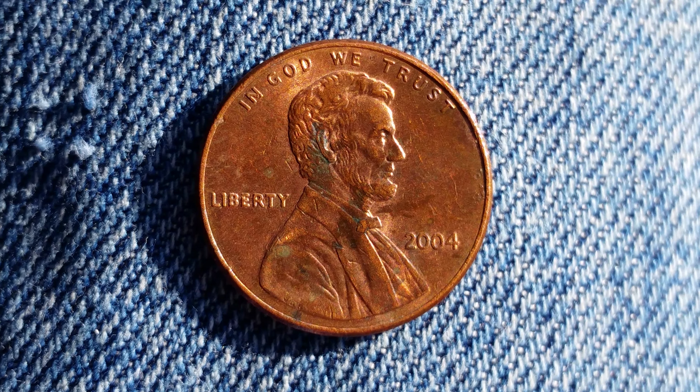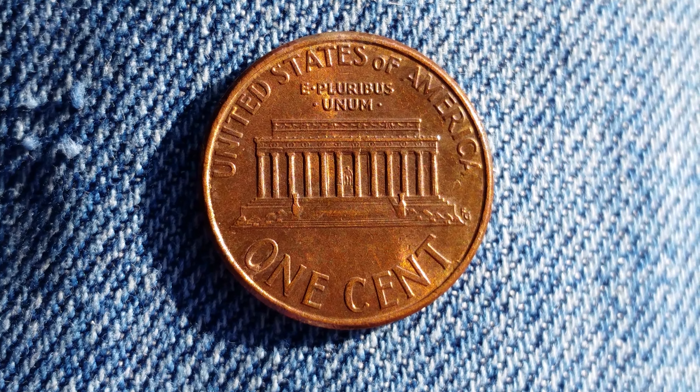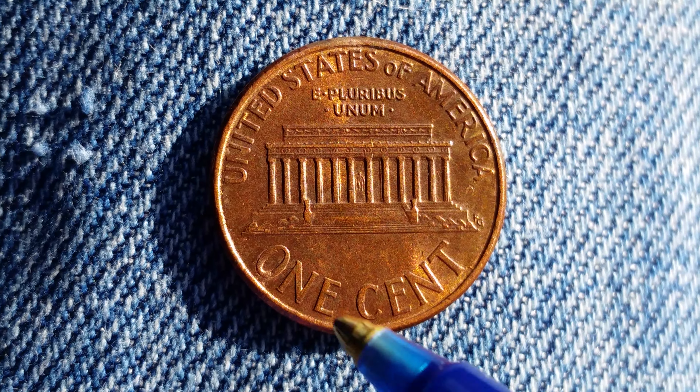Now let's take a look at the reverse. United States of America, E Pluribus Unum, the Lincoln Memorial with Abraham Lincoln at the very center — the Abraham Lincoln statue — and one cent.